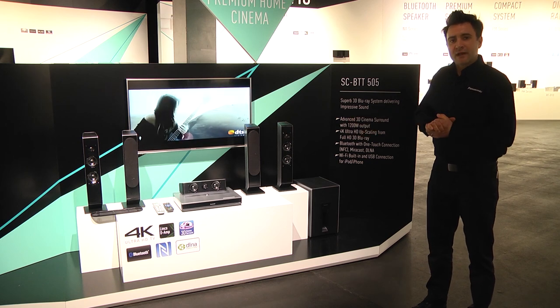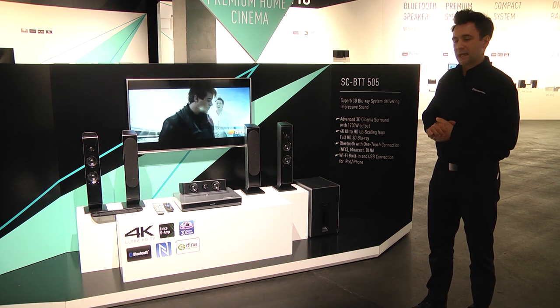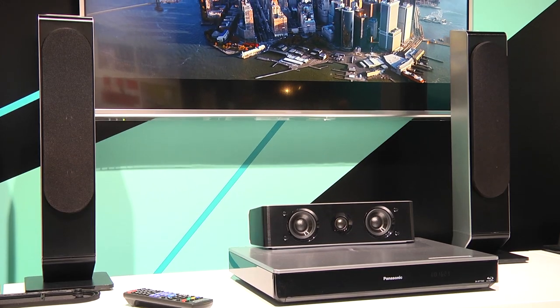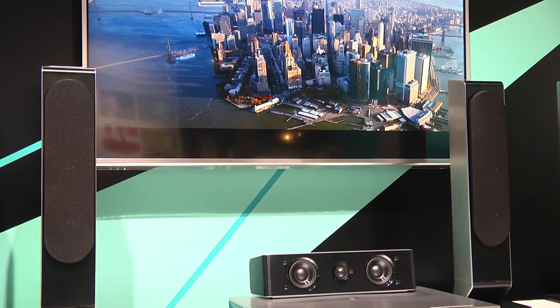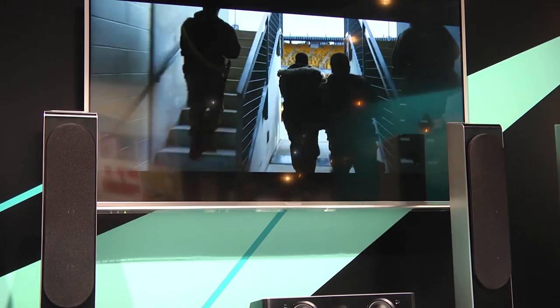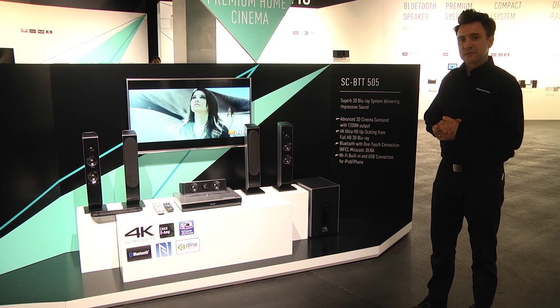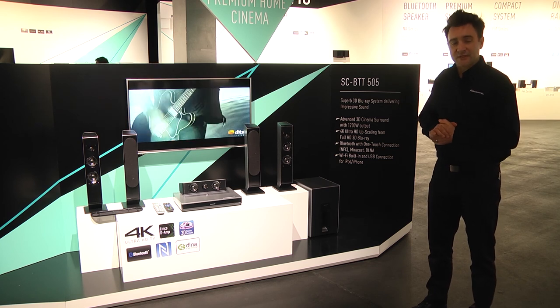This year we've incorporated high quality 4K upscaling into our home cinema kits. This will allow you to view your Blu-ray discs in excellent 4K quality on 4K TVs, and the systems are also incorporating lots of connectivity.